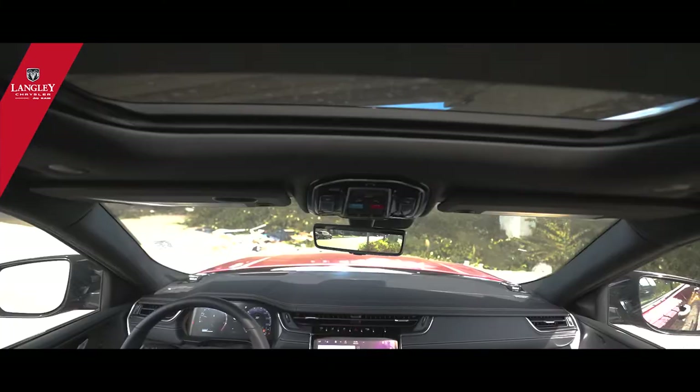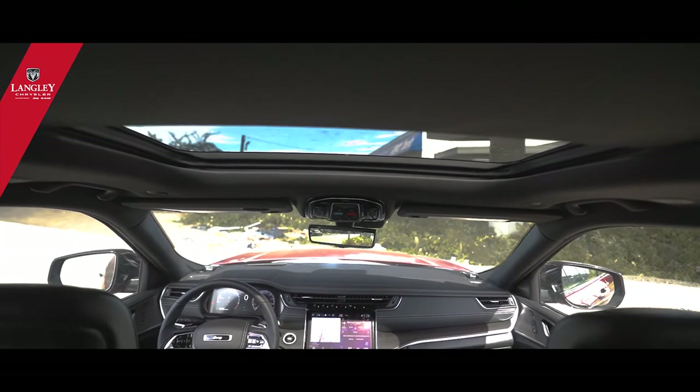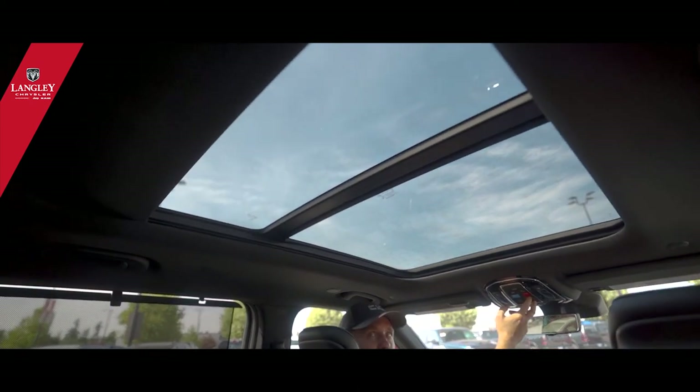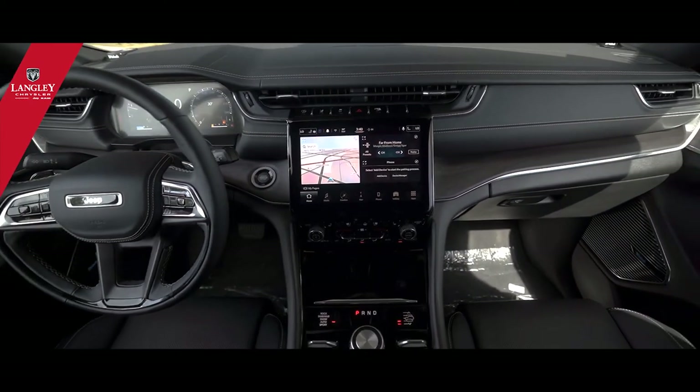There's a full panoramic sunroof with a cover that you can completely open when you need it, and it extends all the way to the back — it gives you so much more light. It's a super nice vehicle and we finally have it in stock.